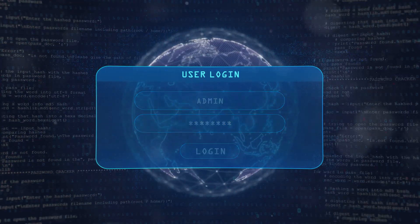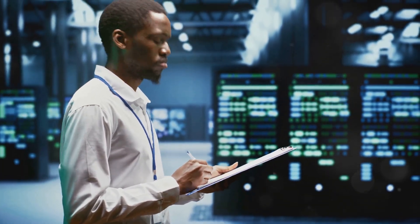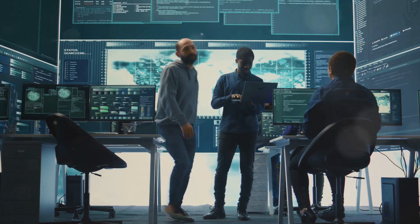Monitor and audit access. Implement logging and monitoring to track access to company systems and data. Regularly audit access rights to ensure employees only access necessary resources based on their roles.